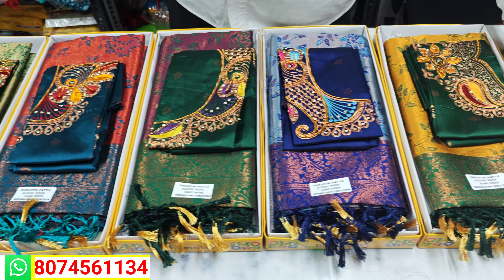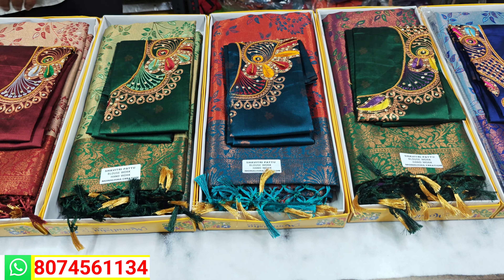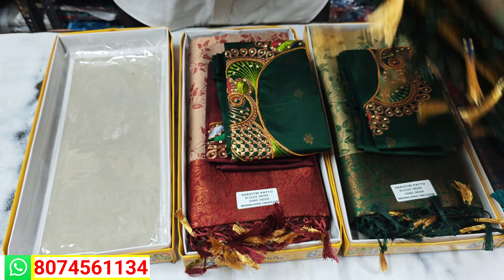We have a lot of videos from this video. We have a lot of different blouses and a lot of hand work. We have a lot of different blouses from this collection, and we have blouses from 1200 rs.